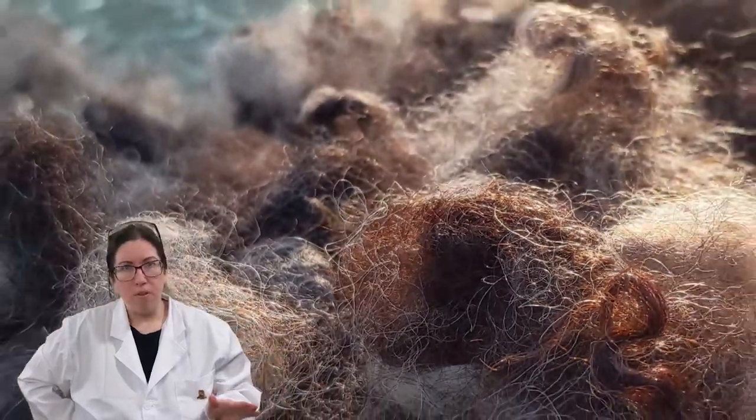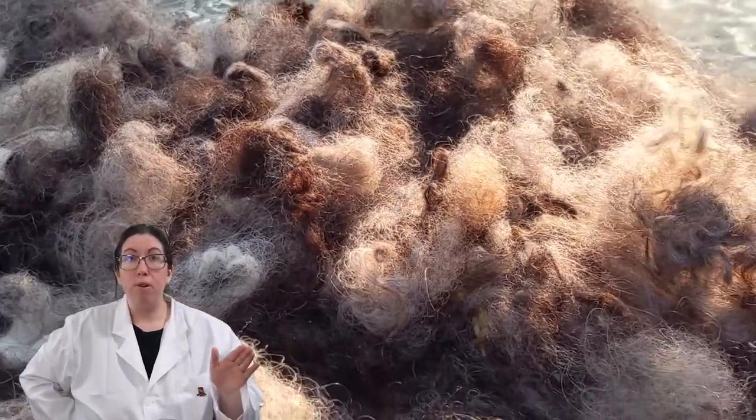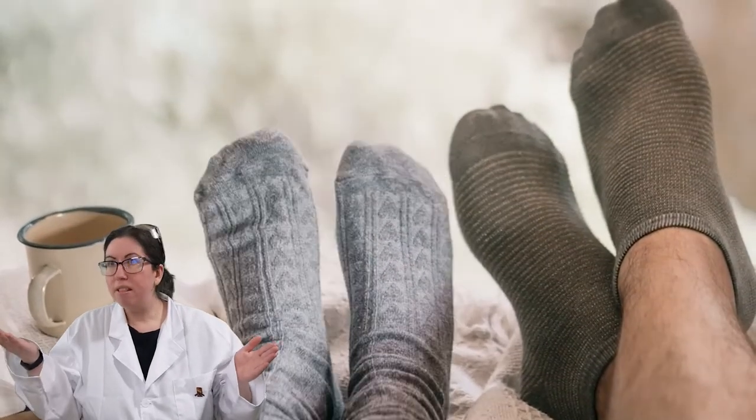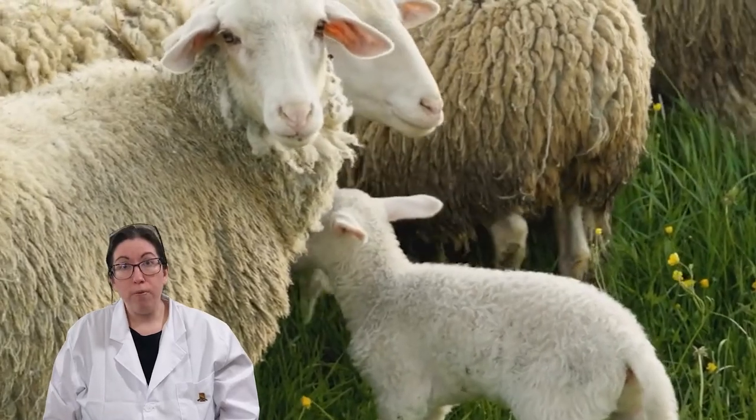Not everything needs to be ultra-fine, though. Medium fibers are a great option for less sensitive projects — socks, mittens, blankets. As always, choose the right wool for the project.